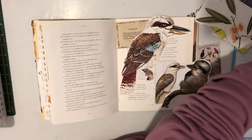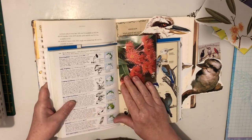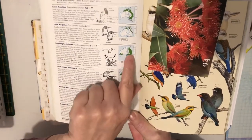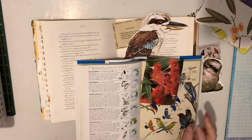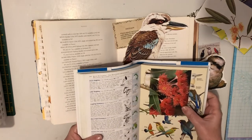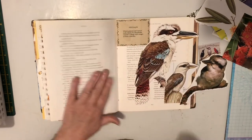I actually got my field guide out — it's a book that I don't cut up until I get one that's more up to date. I thought I'd show you the Laughing Kookaburra, which is the one that makes that sound. It's found around this part of Australia — normally in woodlands, and also around residential areas, but basically a woodland animal.